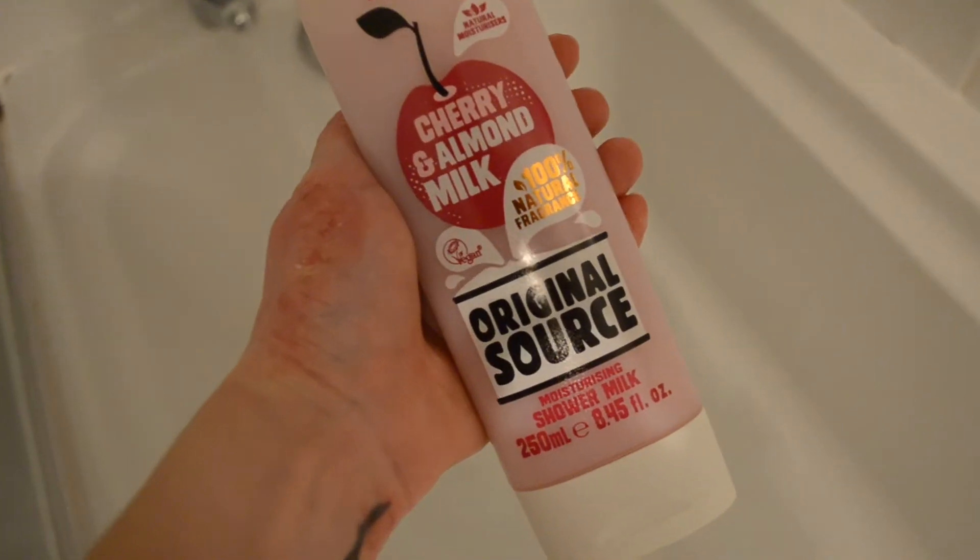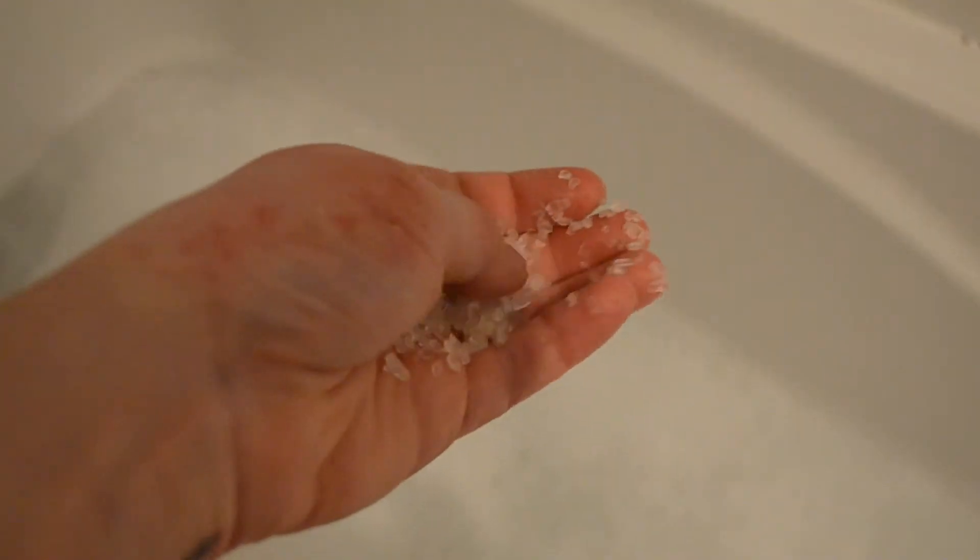As today was a Sunday I decided to have some quality time in the bath. I've actually run out of bath soak, so I'm just using some cherry and almond shower milk and then adding some bath crystals.